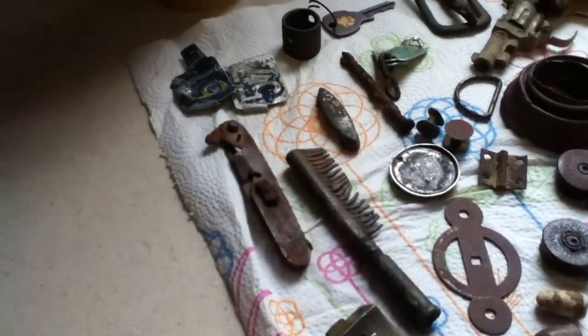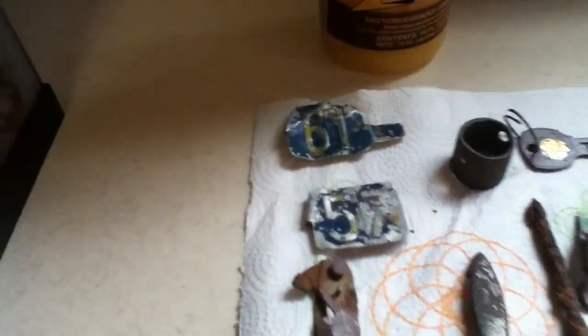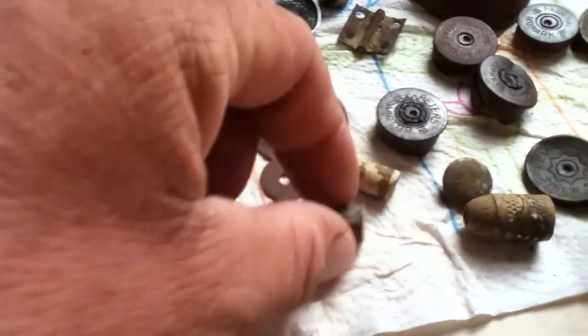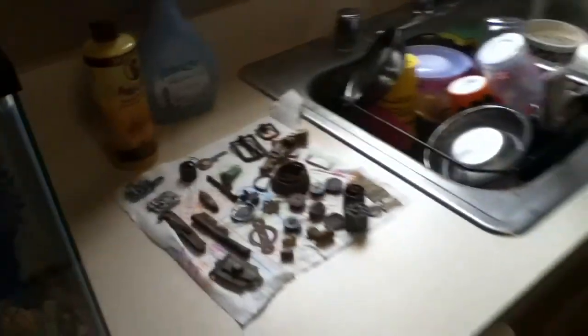We're getting set to go hit a couple spots. Here are some of his other finds: a harmonica reed, a moustache brush, a pocket knife, some dog tags. He's found some of these Delaware tags — that's what they would do back in the day to show you were good. More buckles, and look at how clean these paper shotgun shells right up.